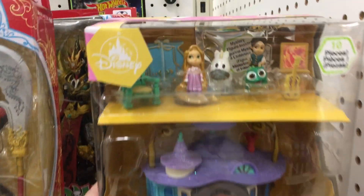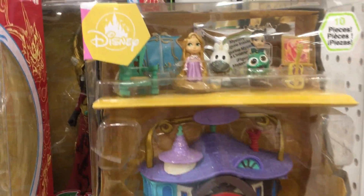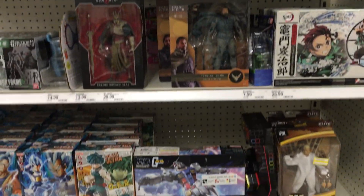Oh, and a Disney Animator collection — these are really neat. I guess with the Disney stores closing, Target is going to pick up some Disney products, which is kind of cool. I love those Disney Animator dolls. They're so cute.